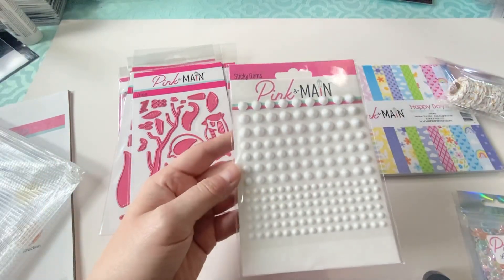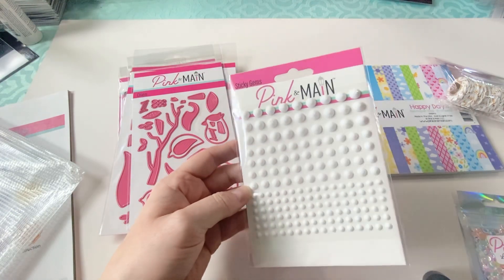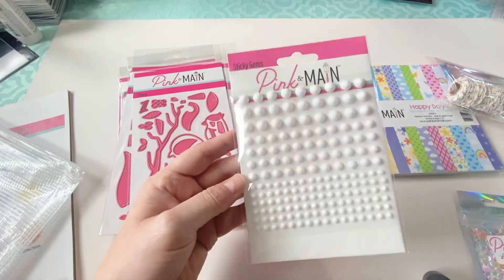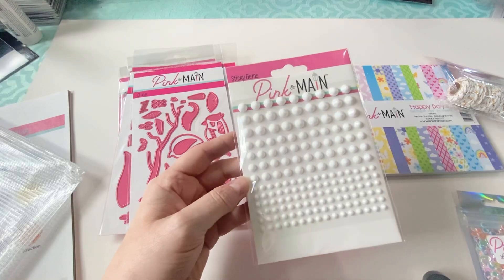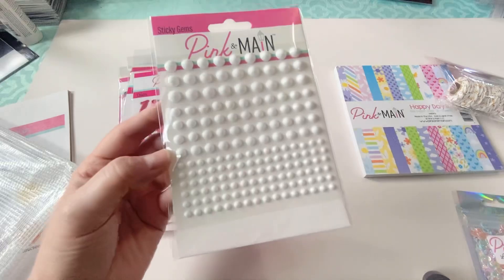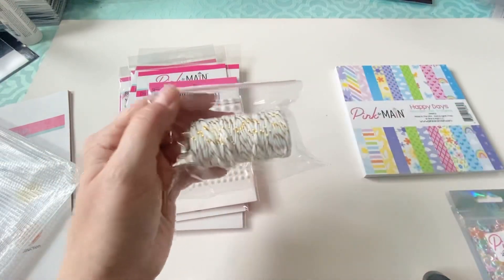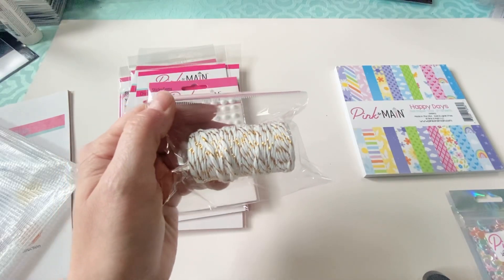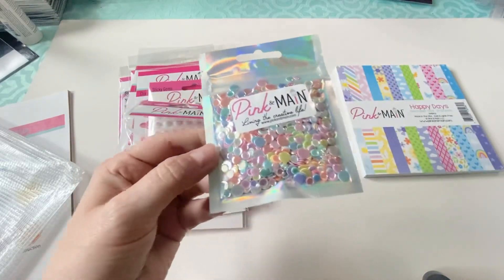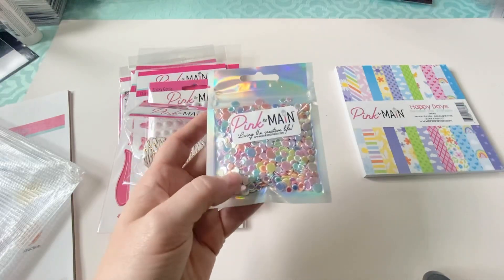Then you get these white gems — they're not really rhinestones, not super blingy, but they're kind of white and when the light hits the different faceted sides it does make a little bit of a shine. There's some twine — I really don't need any more twine ever again, but it did come with twine. And then it came with some iridescent sequin mix, which I think is really pretty. There are flat sequins without holes in them and I kind of like those.